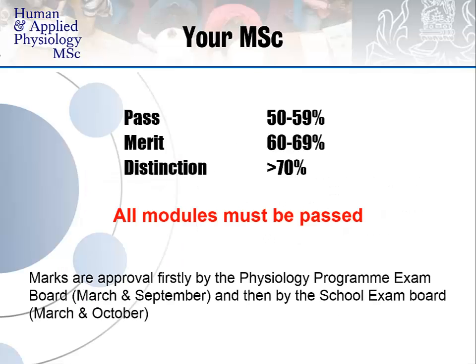Should you wish to undertake this MSc, the pass mark is 50%. A merit is awarded above 60% and distinctions are awarded above 70%. An important note is that all modules must be passed — there are no optional modules on this MSc programme. It is a full-time programme from September until August.